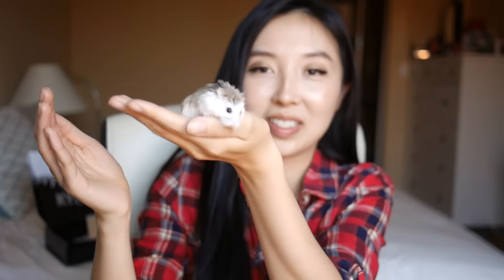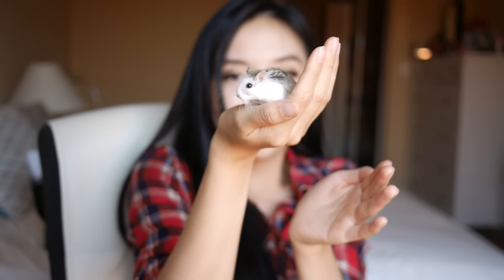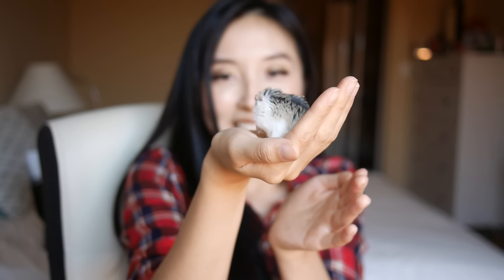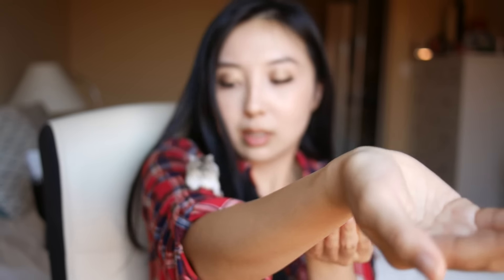She really likes to climb on my arm and then sit on my shoulder. I think she's a little bit dazed right now because I probably woke her up from sleep, and she doesn't normally like that. But she seems to be gentle. What are you doing? Don't do that, please — you're going to be on my shoulder!